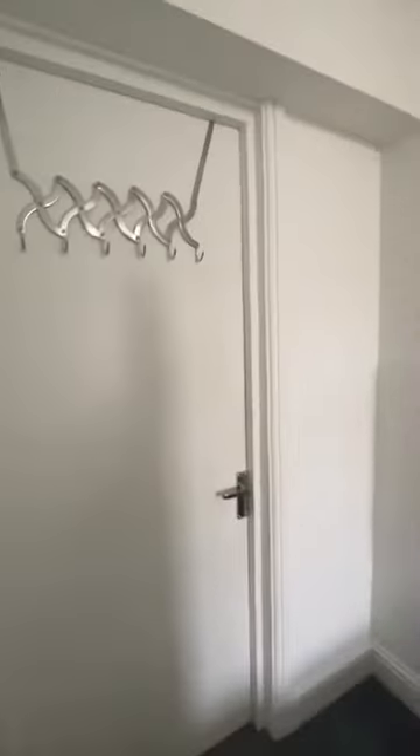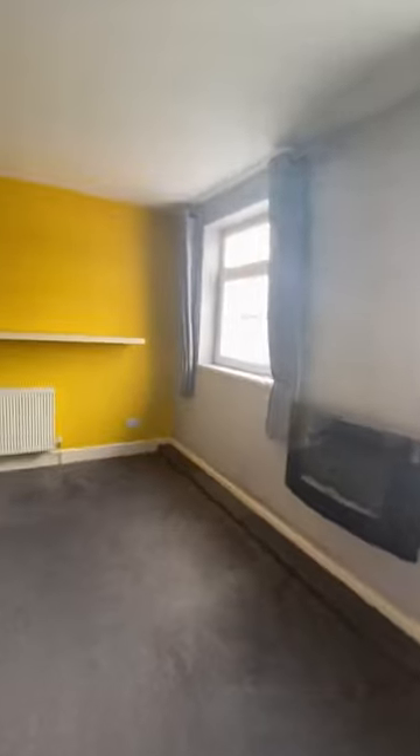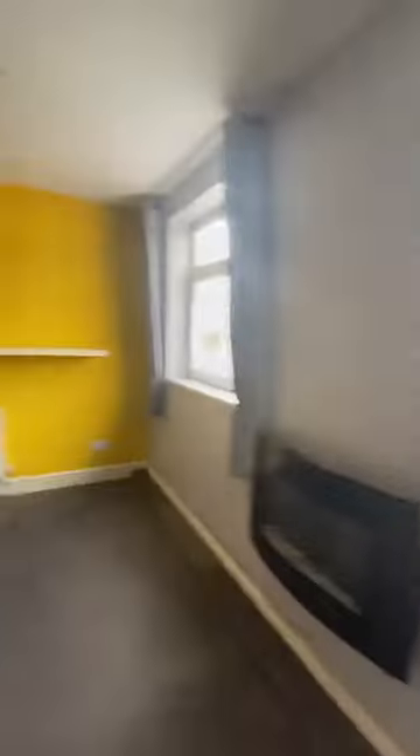As you go up the stairs, you've got your bedroom just in front, but if we go around and up a couple more steps into the main area of the flat, you've got this big open-plan kitchen and living area, with nice big windows letting in lots of light.